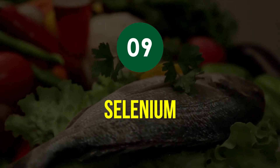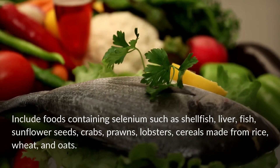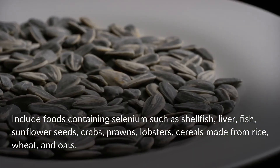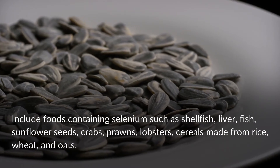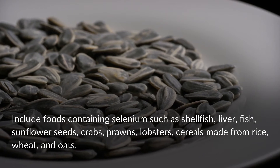Tip 9: Selenium. Include foods containing selenium such as shellfish, liver, fish, sunflower seeds, crabs, prawns, lobsters, and cereals made from rice, wheat, and oats.